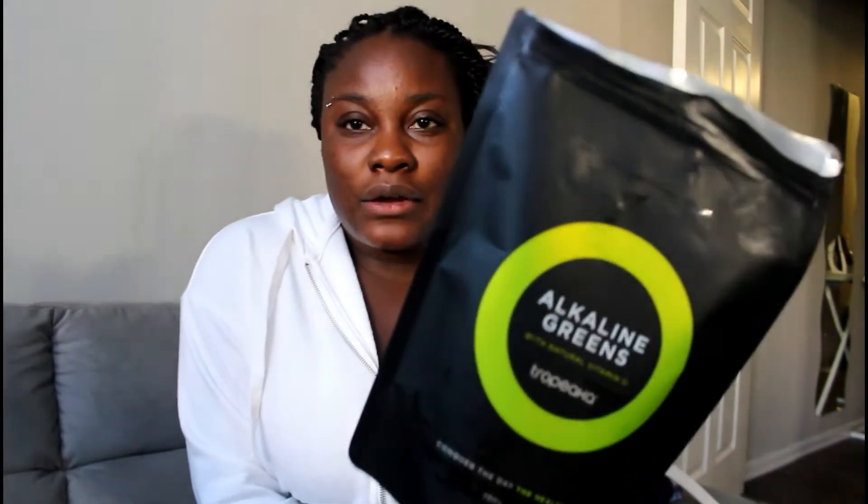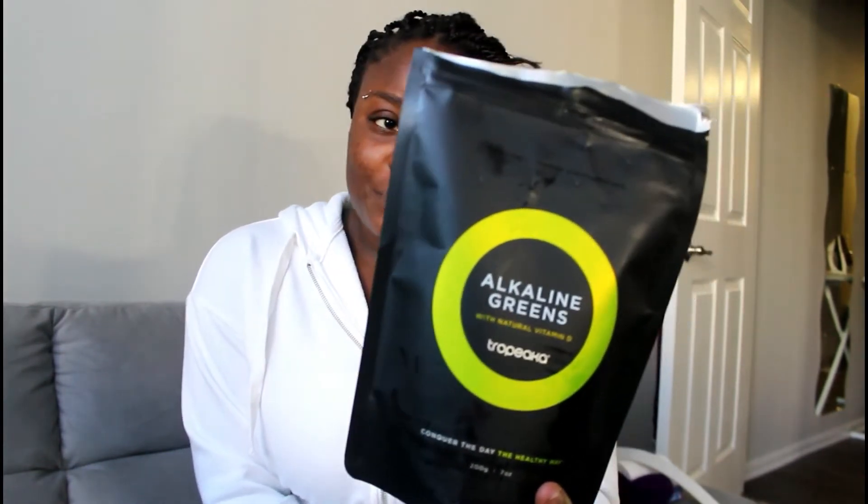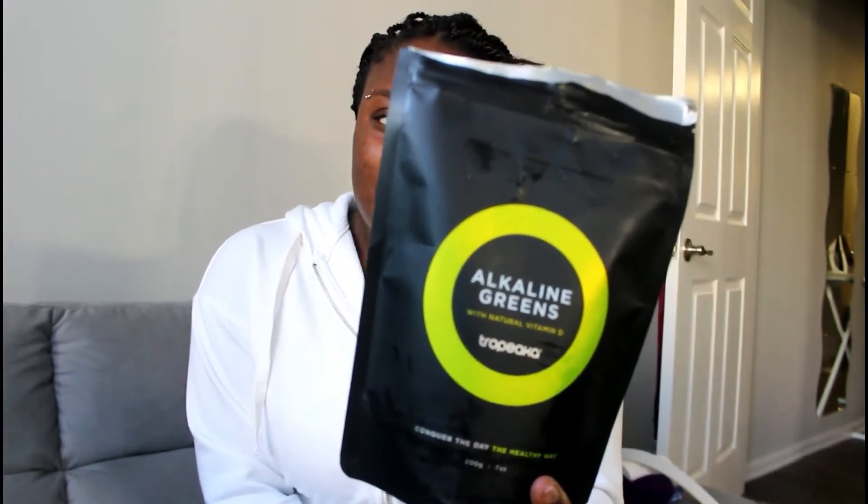The second green I got is their Alkaline Greens — it's going to be another cleanse and it's going to provide you with a lot of vitamin D. Again, same things — vegan, soy-free, all of that. I also got their Spirulina Powder, which I think is probably going to be one of my favorites out of everything I've tried so far.